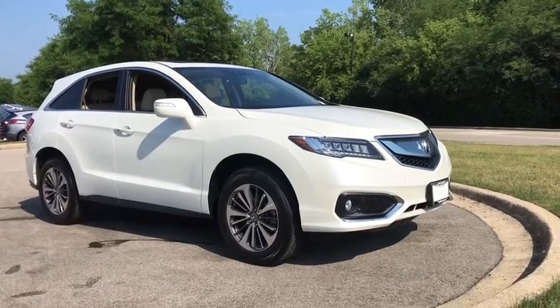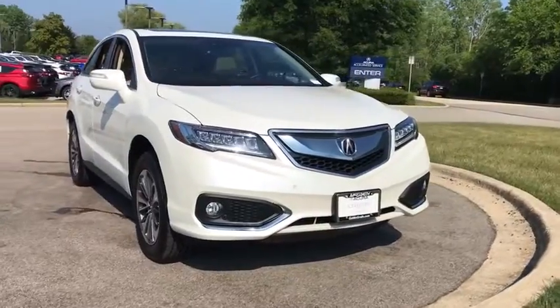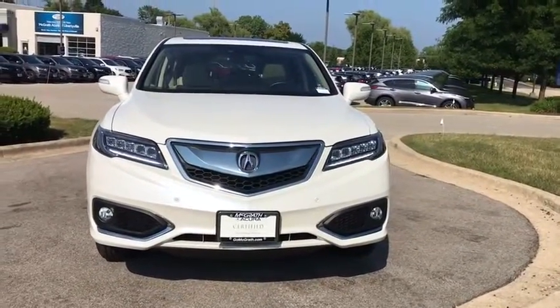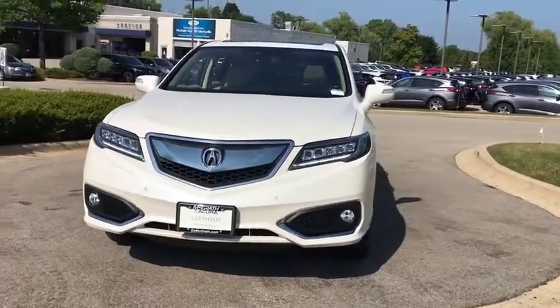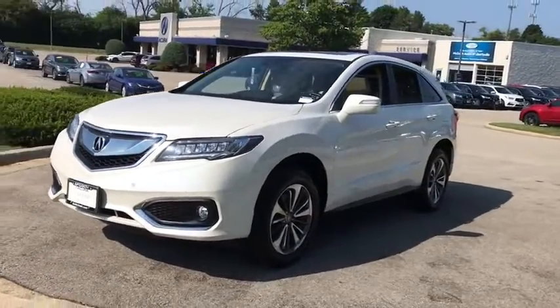Come test drive the 2018 Acura RDX. Viewed as Acura's answer to BMW's sporty X3, the RDX offers a stylish interior, plenty of sport, and a nice amount of utility. This vehicle has less than 30,000 miles.